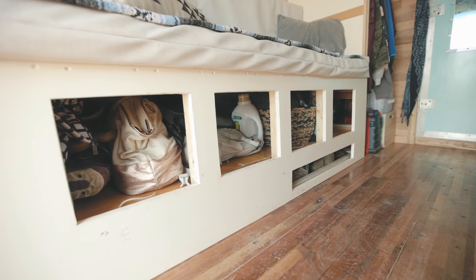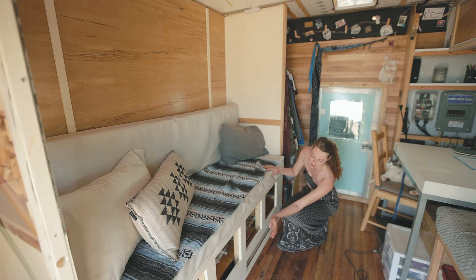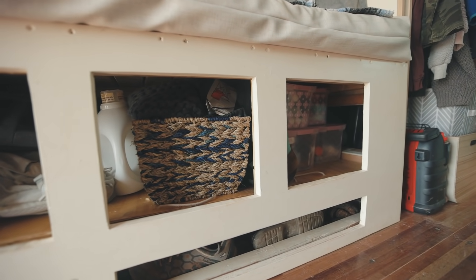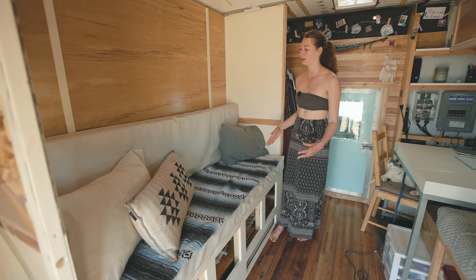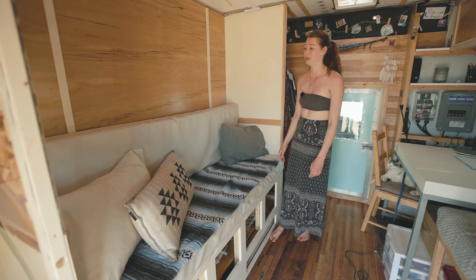I had to work around the wheel well so I ended up doing like two levels of storage. I just have kind of like my backpacks, my skis and snowboard gear all under here, and then shoes are in this little tiny cubby. I just wanted something super simple that wouldn't take up a whole lot of space but still be able to have a full size bed when I want to spread out.